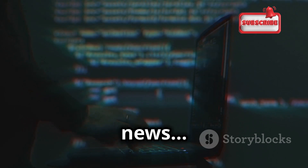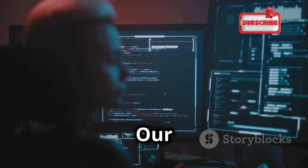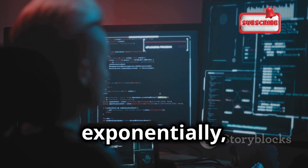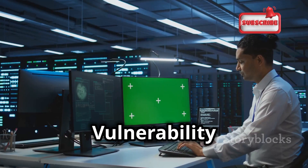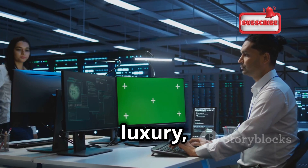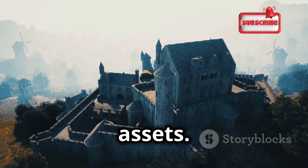In today's digital landscape, data is king. Our reliance on technology has grown exponentially, and with it, the sophistication of cyber threats. Vulnerability scanning is no longer a luxury, but a necessity. It's the first line of defense in protecting our digital assets.